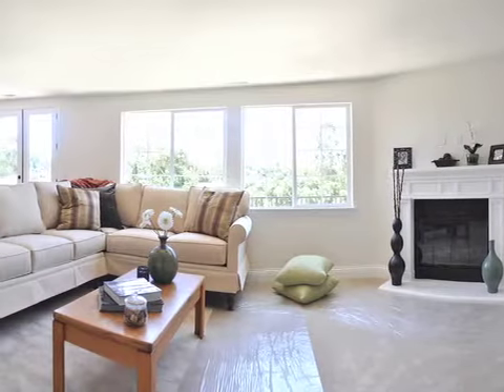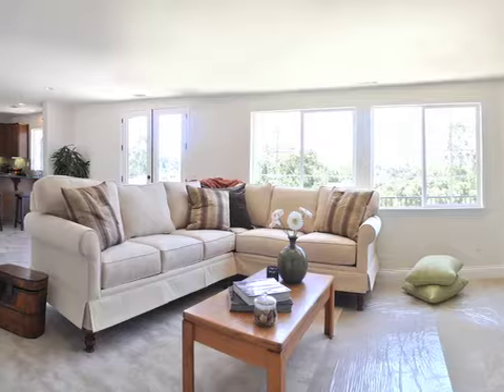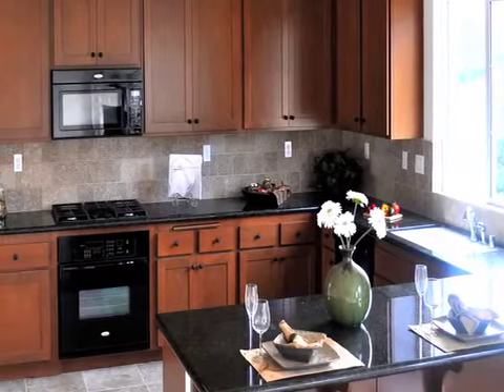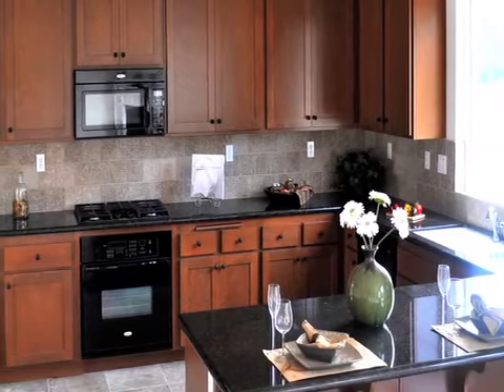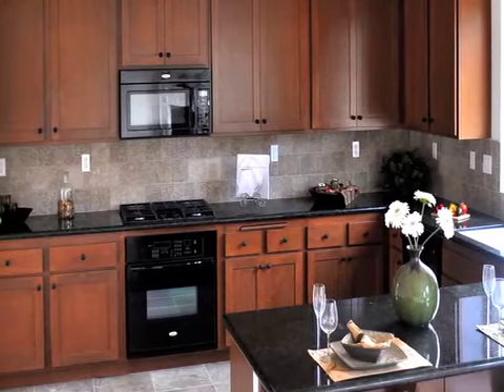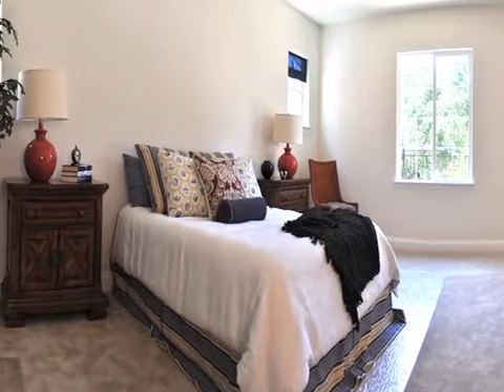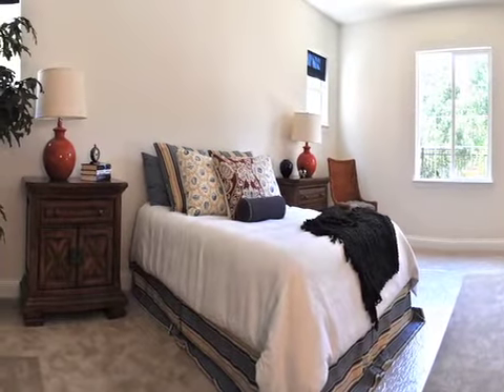The open layout includes a large family room, dining room, and workspace in the garage. The Savannah comes fully loaded with the latest amenities, including granite countertops and energy-efficient appliances. This brand-new home also comes with a new home warranty to put all of your worries to ease.